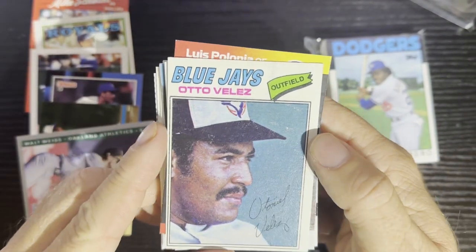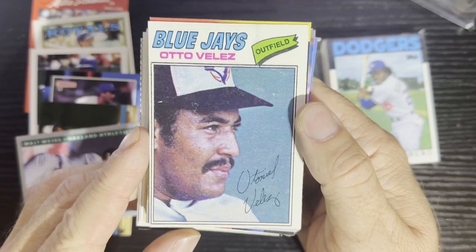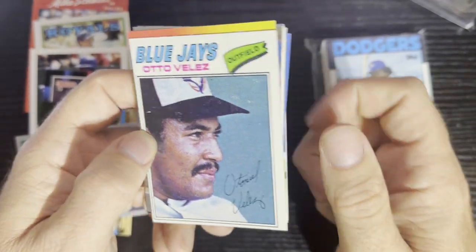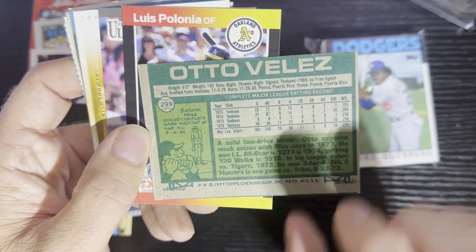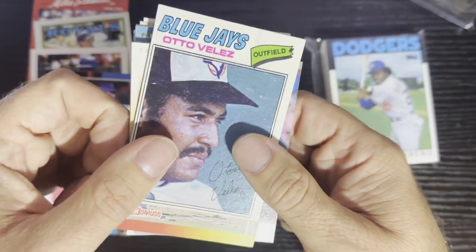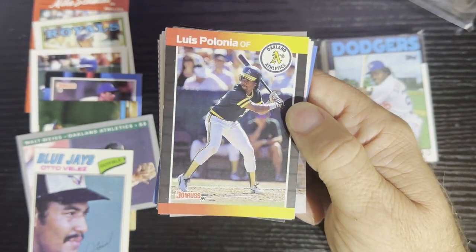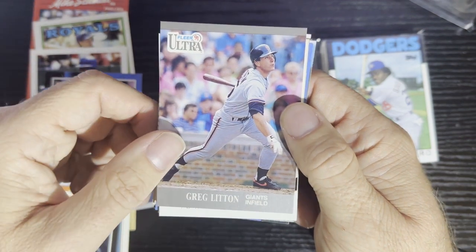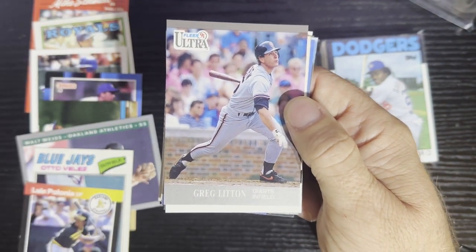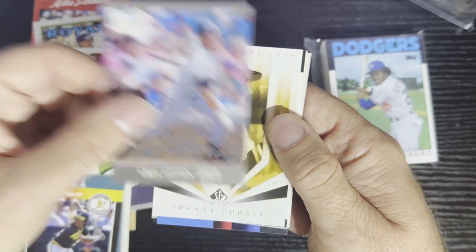Number seven is our first vintage card, from 1977. We got Otto Velez — very nice Toronto Blue Jays — and that is a good old Topps card, number 299 from 1977. After that, we got Louis Panoglia from the Oakland A's, 1989 Donruss, and then Greg Litton from the San Francisco Giants, 1991 Fleer Ultra.